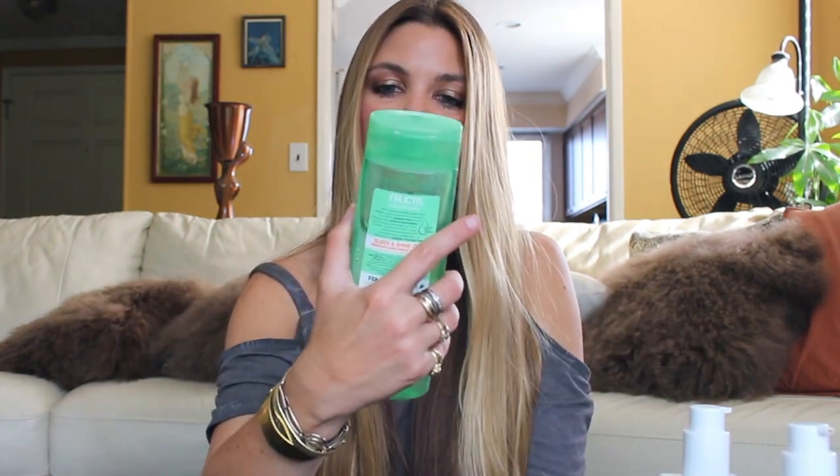Additionally, there's the Garnier Fructis Sleek and Shine Zero — it has zero silicone, which I like, since I sometimes feel like silicone breaks me out and my hair is close to my face. It's at a great price point and works with frizzy and fine hair. It does add a sleek shine to my hair, and because it's clear and pretty minimalist on ingredients, I find it's also a good clarifying shampoo for me.